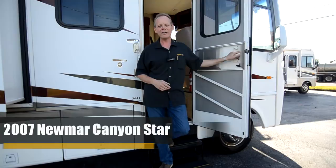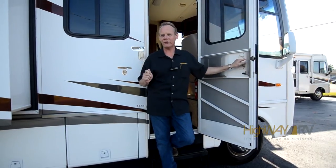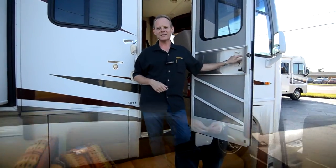Hi there, I'm Brian Taylor with Highway RV in Lake Alford, Florida, and today I am super excited to show you this 2007 Newmar that we found with just a little over 4,000 miles. Let's go ahead and start our tour on the inside.